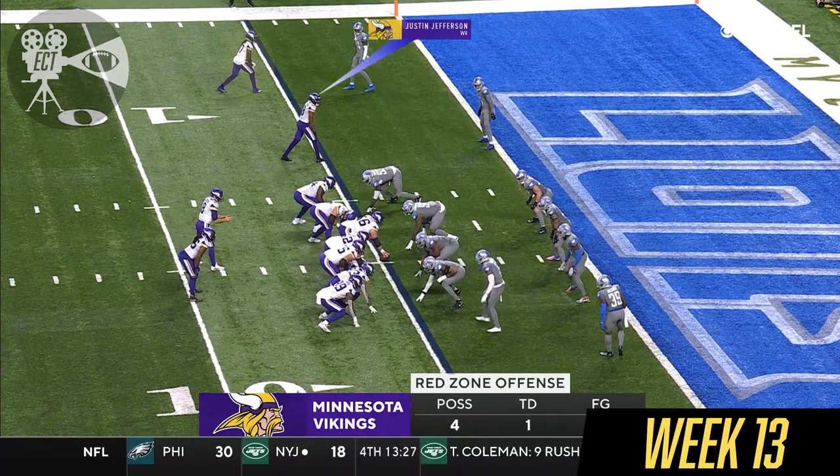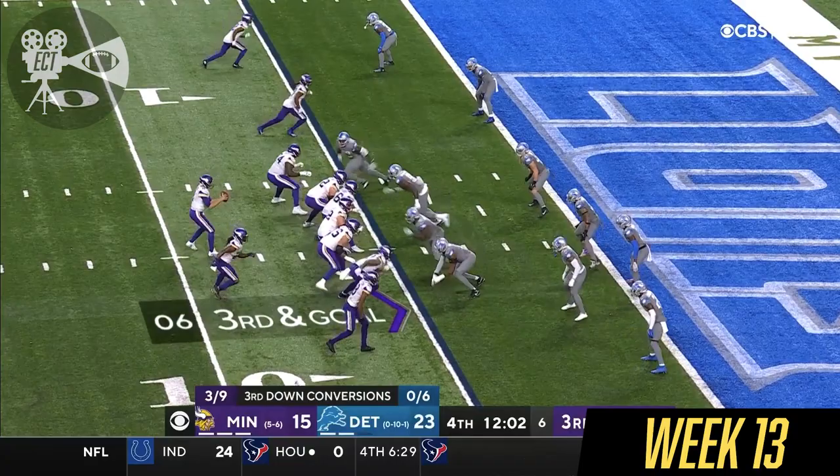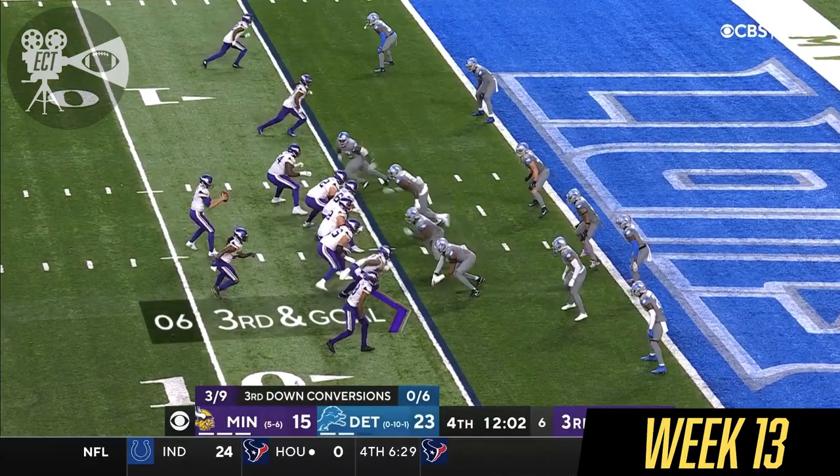Jefferson in the slot. Cousins looking at the end zone — batted down. Third and goal. Cousins looking. End zone. Caught. Osborne. Touchdown.